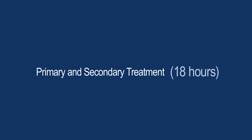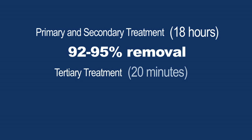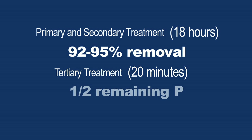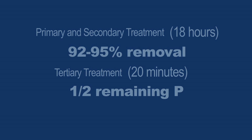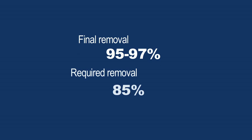It typically takes about 18 hours for the waste water to pass through the primary and secondary treatment systems, and that removes about 92 to 95 percent of the pollutants. The tertiary system takes only about 20 minutes, and that removes about half of the remaining phosphorus. So we typically end up with 95 to 97 percent removal rates, much better than the required 85 percent.